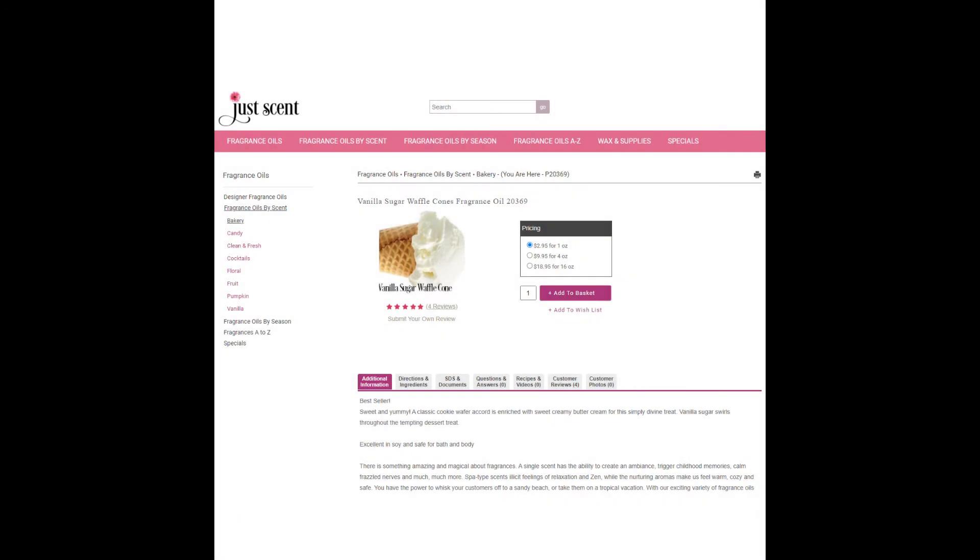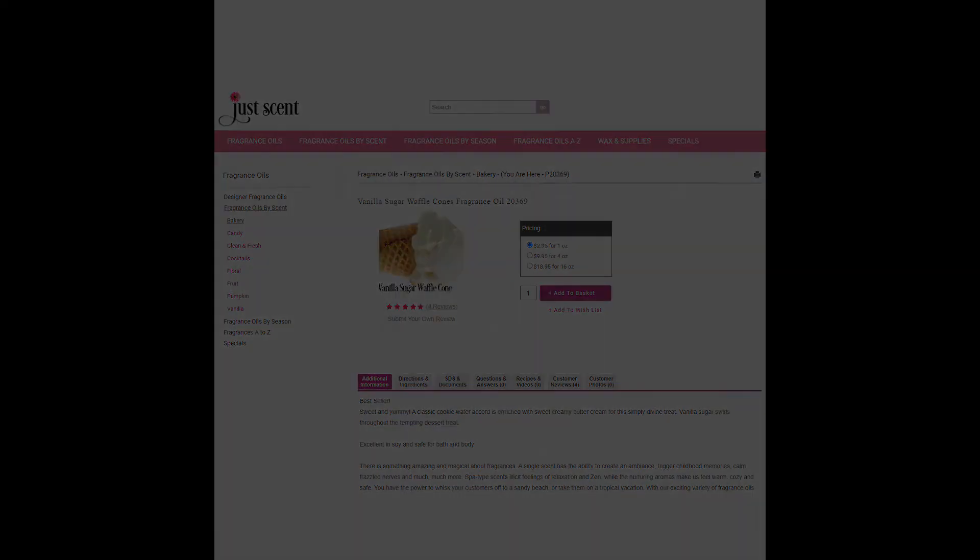And here we have Ice Cream Parlor, represented by Vanilla Sugar Waffle Cone from JustScent. Vanilla Sugar Waffle Cone is $2.95 for one ounce. It's a fabulous waffle cone fragrance that I think represents the ice cream parlor perfectly.